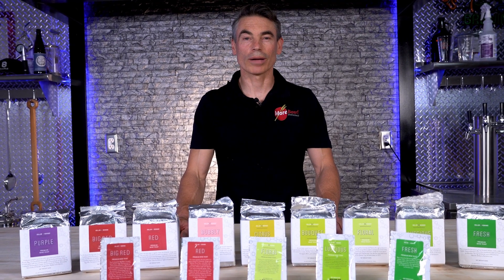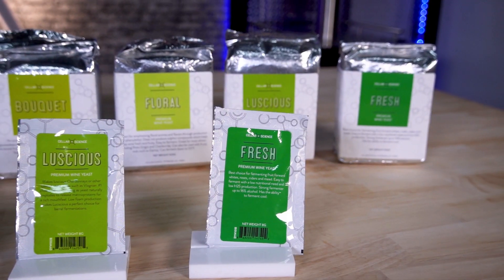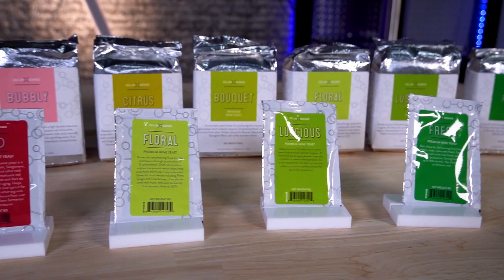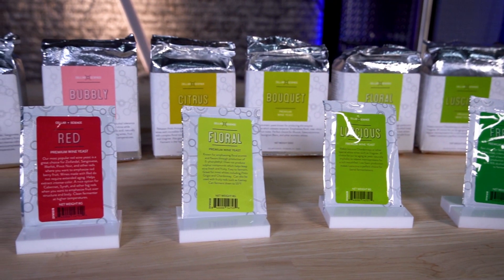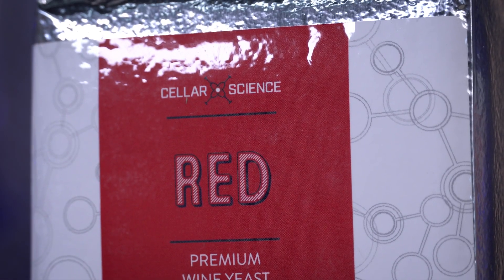Hi, I'm Owen Schultz from More Wine and More Wine Pro, and today we're going to be talking about Cellar Science Yeast.